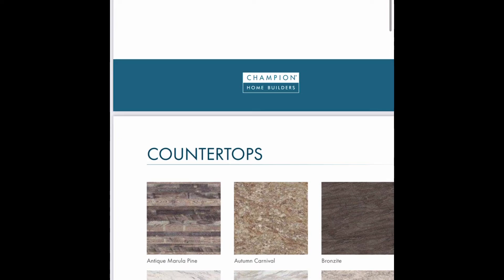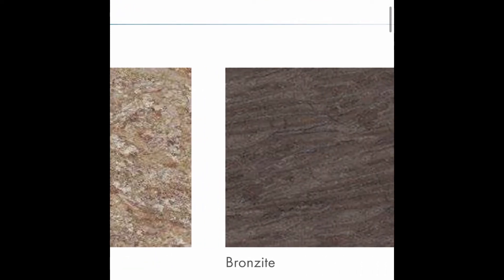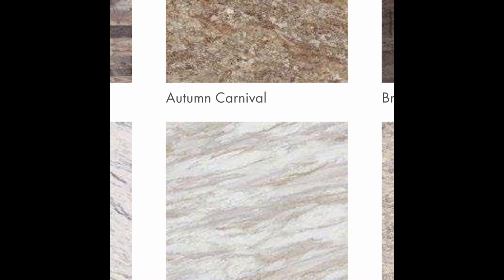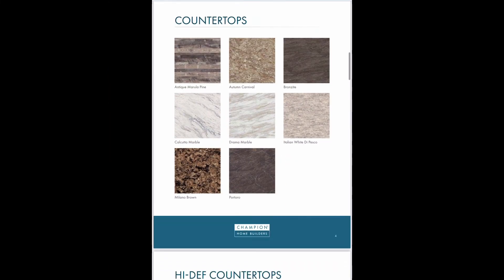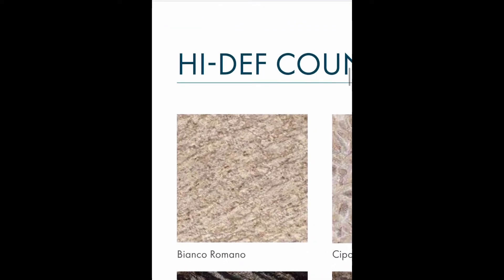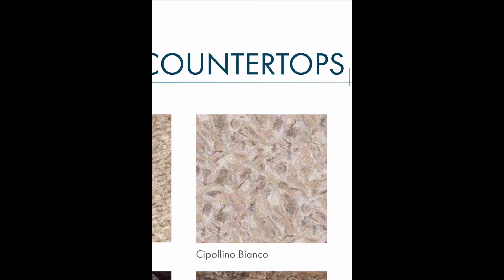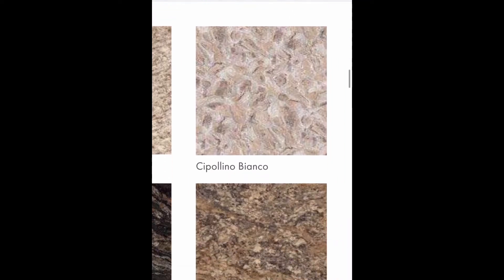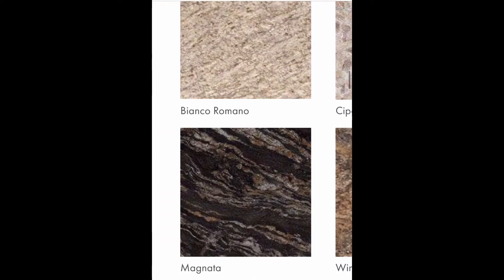The next selection is going to be the countertops. We have several different selections for options on the countertops. The first category is the standard countertops — it's a dull finish, it doesn't have a shine or sheen to the top of it. The high-definition countertops are the upgraded option, and those have a glossy or shiny finish to the top of them. Those are the two differences between the standard and the upgraded countertops.